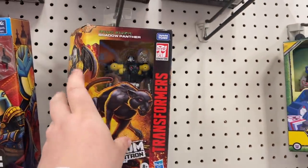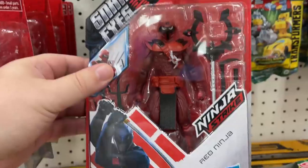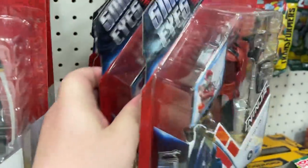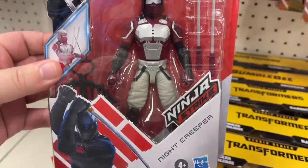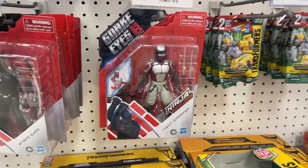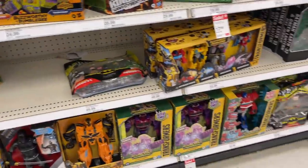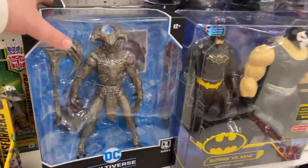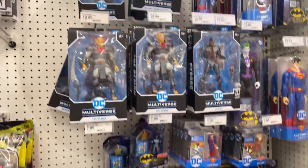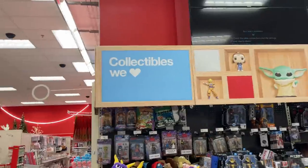There is that Shadow Panther again — that is pretty cool. Some of the different Kingdom Red Ninjas. What do you all think of the Ninja Strike? Do we need the Night Creepers in three-and-three-quarter inch? How about in Classified Series? Transformers Steppenwolf, Dark Side. Let's go to the back and see what we can find in the NECA/Funko collectibles section.